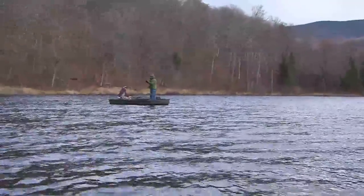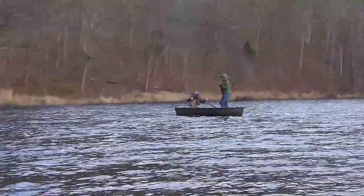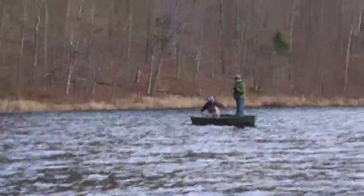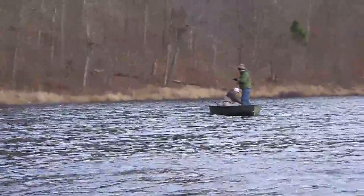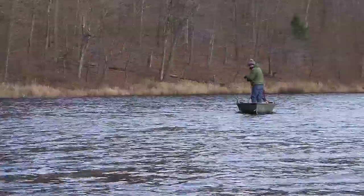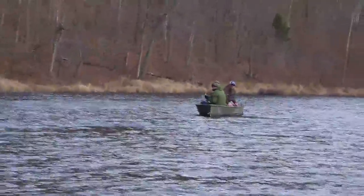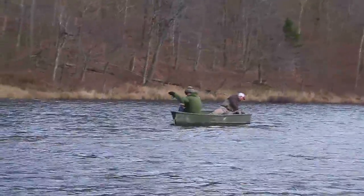There we go. Nice. Little guy. He followed quite a ways. There's nothing like a fish on the end of your line to warm up a raw November day. Even with the wind gusting up to 20 miles per hour, Ken Capsie and I had a great day fly fishing for chain pickerel on Belvedere Pond in northern Vermont.